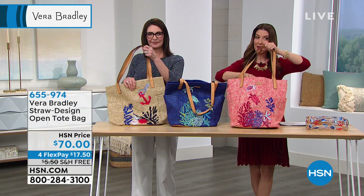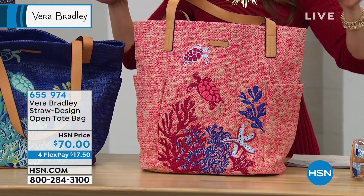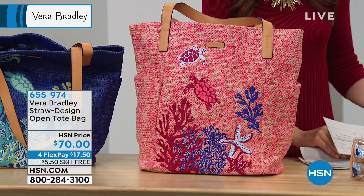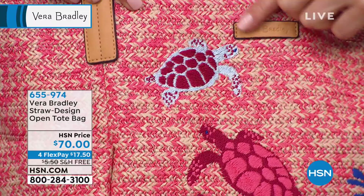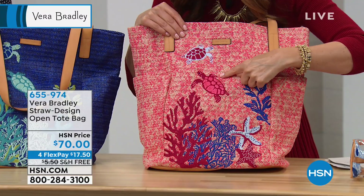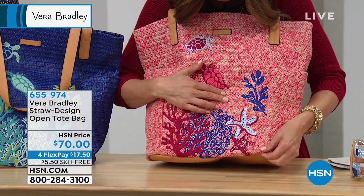Let's get ready for summer — maybe you have a spring break coming up, a warm weather getaway, or a cruise. We're going to introduce you to the beautiful straw design tote bag collection, here today at $70. They're all on flex pay and free shipping, and we've got some really great colors. This is called coral — you'll notice it has a little turtle here done in red on a beautiful faux straw background. You'll also see coral designs, some little sea life, starfish at the bottom, and beautiful navy blue shades. That is the color we are calling Scarlet Coral.